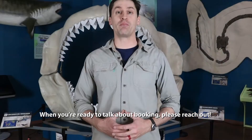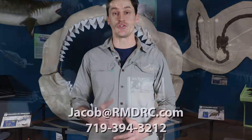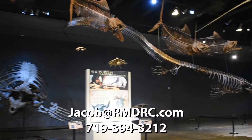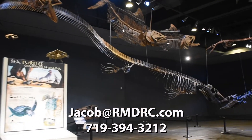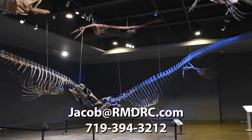When you're ready to talk about booking, please reach out to me. My name is Jacob, and I can be reached at jacob@rmdrc.com, or you can reach me by phone at 719-394-3212. Thanks a lot.